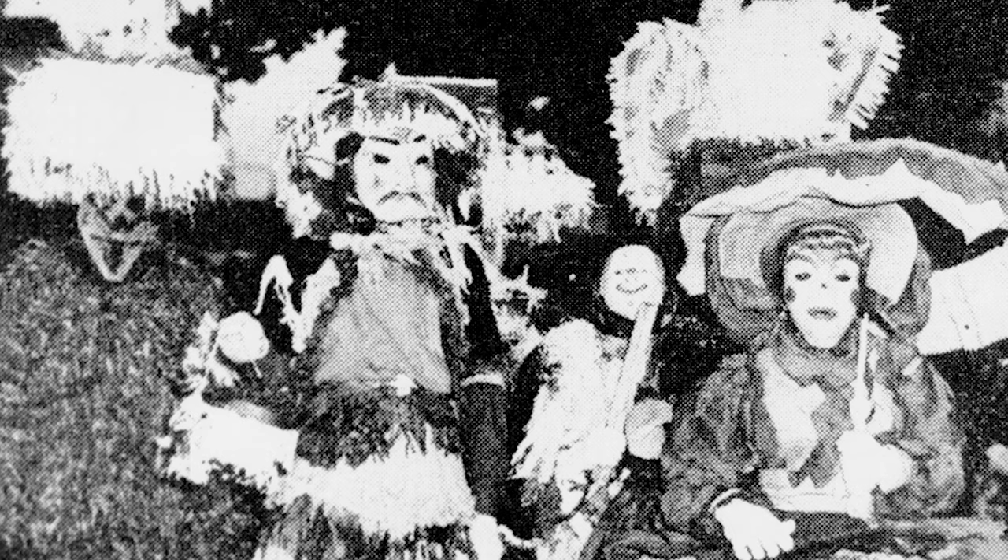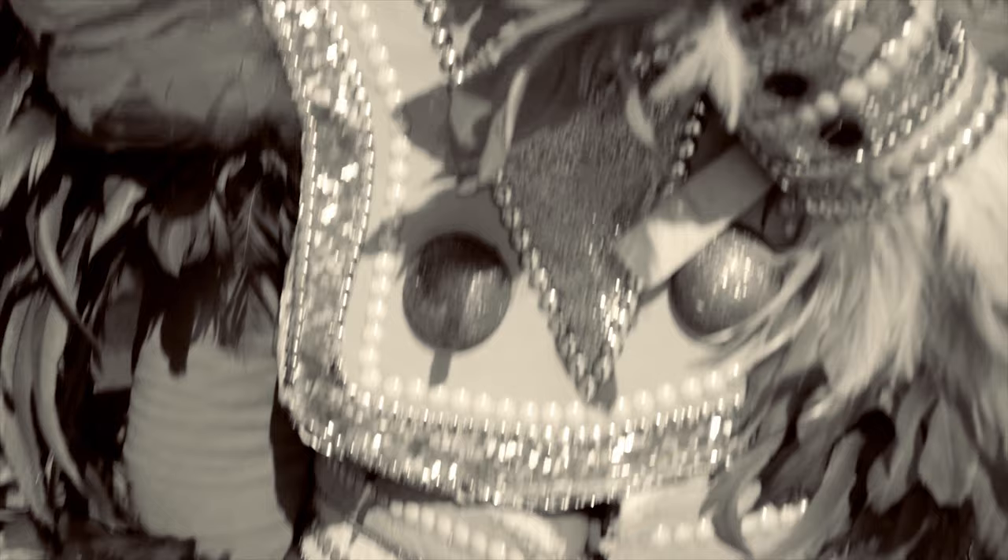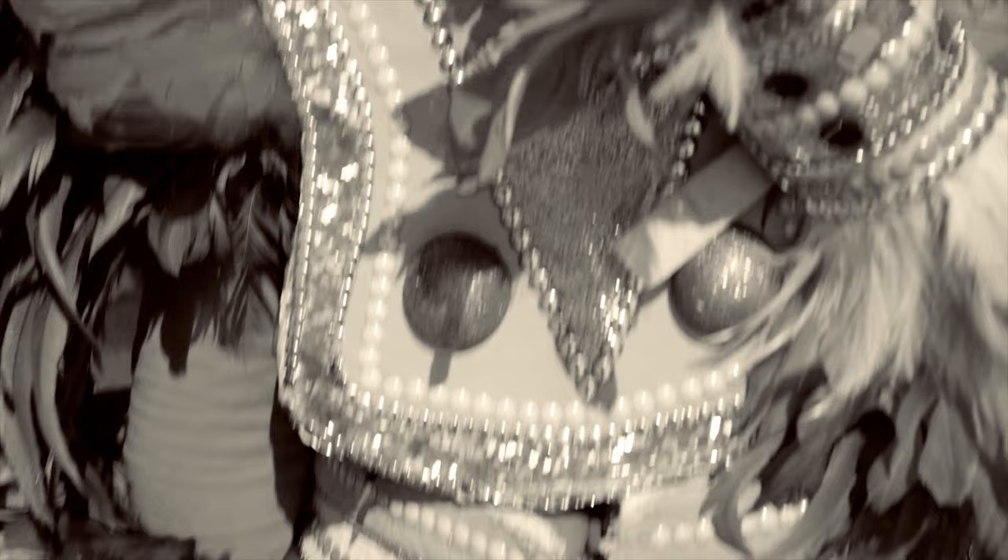In the early days, the Africans used whatever was available here: sponge, straw, flowers, leaves, feathers — anything that is indigenous. In the Bahamas today, our base material is cardboard.